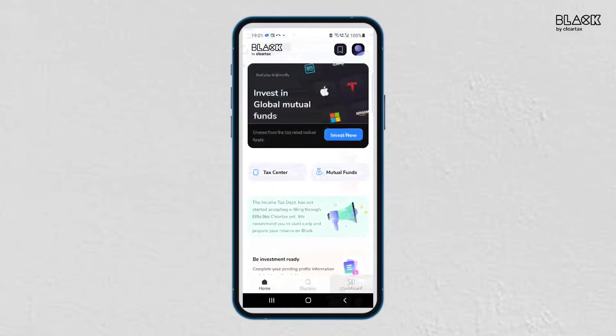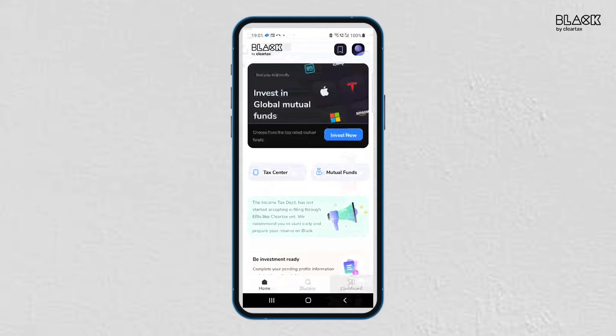So if ITR1 is applicable to you, let me show you how to proceed to file ITR1 through the Black app by ClearTax. Before we start filing, install the Black app by ClearTax from the Google Play Store on your Android phone. After installing the app, go to the Tax Center and start filing your income tax return.